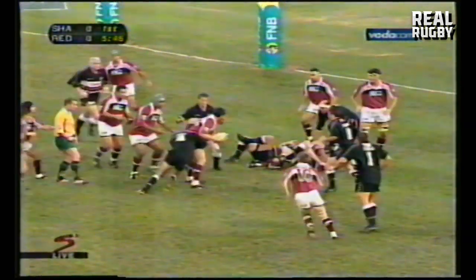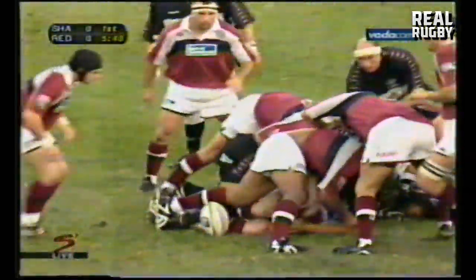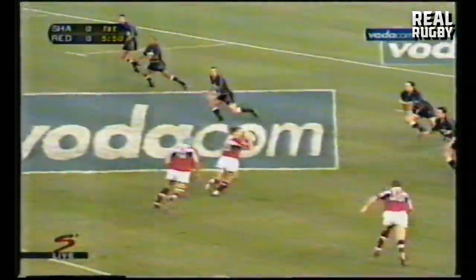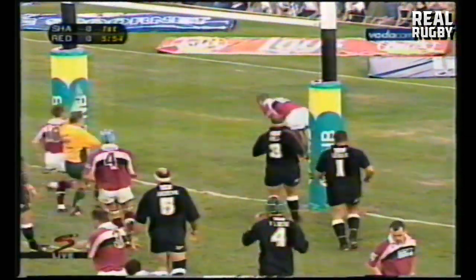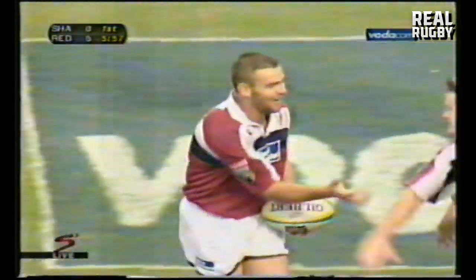But just watch how quickly that ball was recycled to Daniel Herbert. Back it up. Flatley — offside. Beautiful inside pass. This is going to be a try. The Reds — an easy try for Chris Latham.